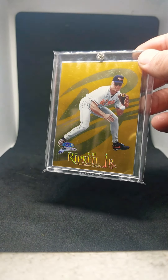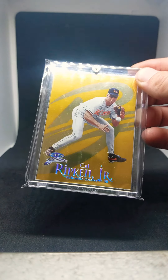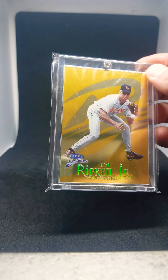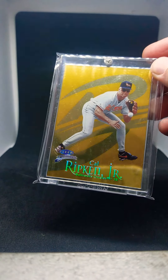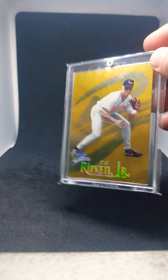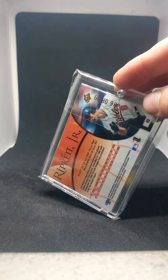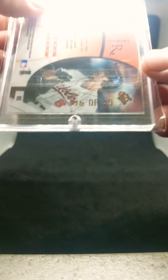Next is a 1999 Fleer Brilliance. This isn't the 24-karat gold, but it is still a beautiful card — gold all the way through with a rainbow refractor finish on the lettering. Just a beautiful card all the way around. I'd love to see what the 24-karat gold looks like in hand. These are still very rare, numbered out of 99, so still very hard to come by.